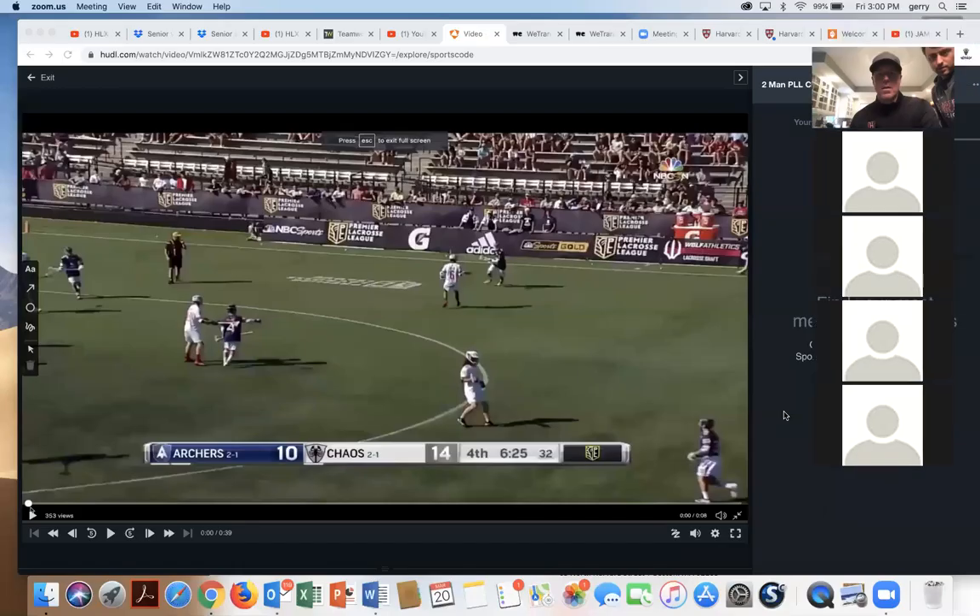We're getting set up here — sharing the screen and getting ready to go.